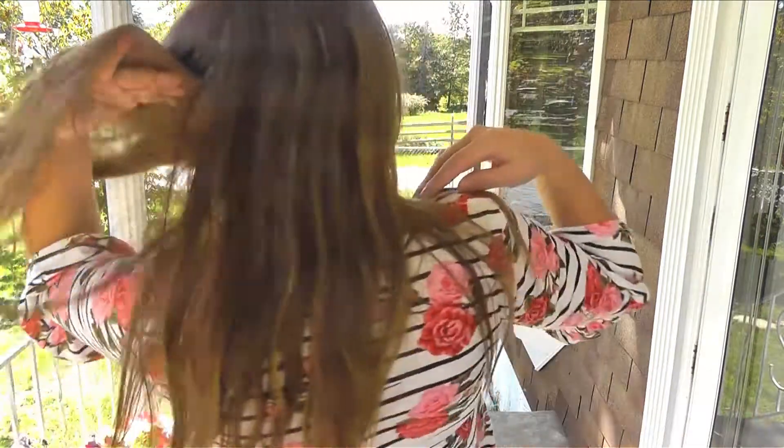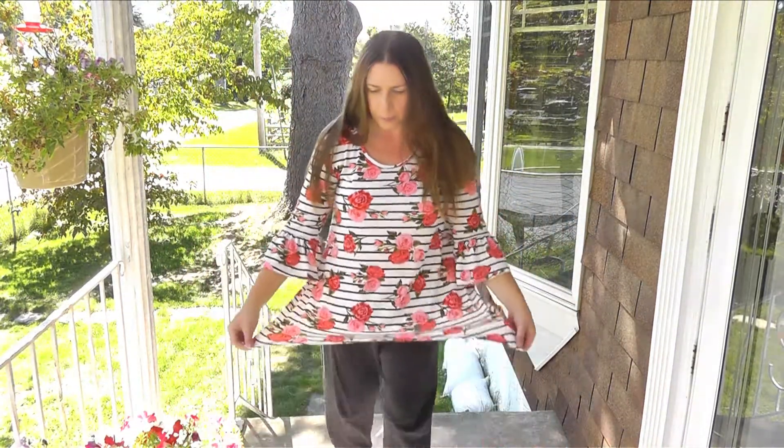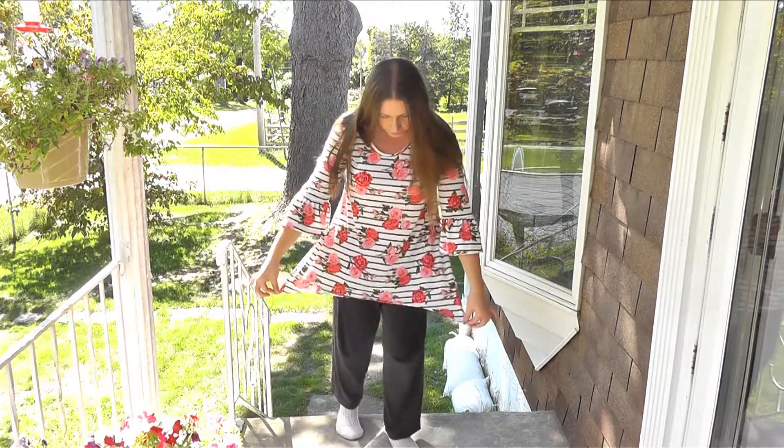It doesn't have extra fluff in the front or extra fluff in the back. What you see is what you get — it's pretty standard. As I said, it's a shark bite. You notice there's a little bit — a very, very small shark bite.